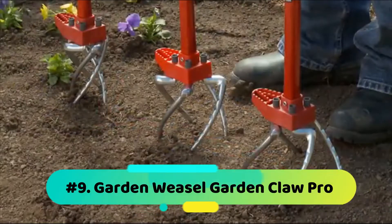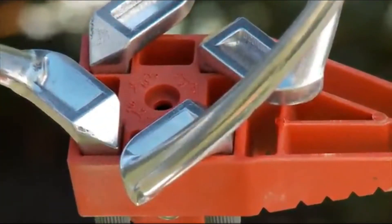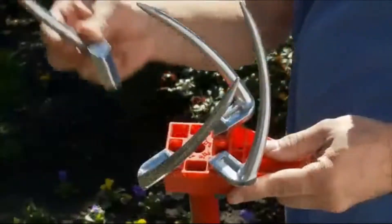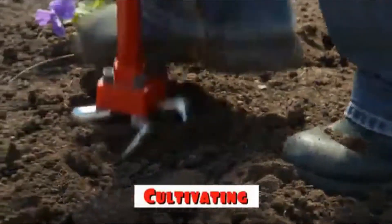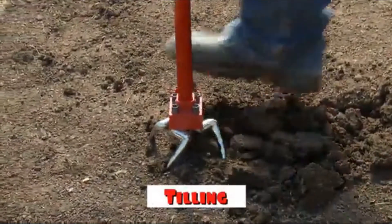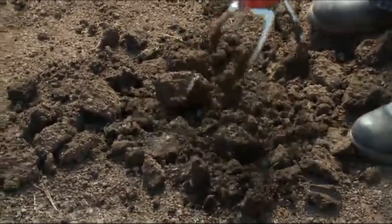Number 9: Garden Weasel Garden Claw Pro. The Garden Weasel Garden Claw Pro will get you quality services. It features a long and comfortable handle, so you will never bend your back. This model comes from quality materials, therefore durable. The model is easy to use and set up. You will not only enjoy the way it collects the nuts but also the speed at which it does the collection. It features a warranty, hence a safe deal to purchase.